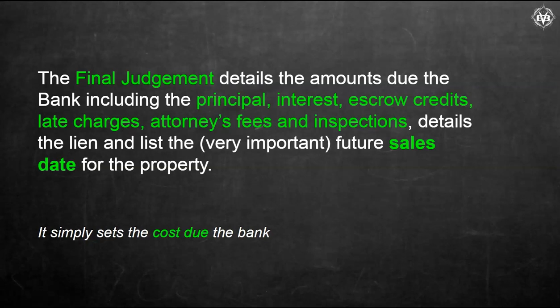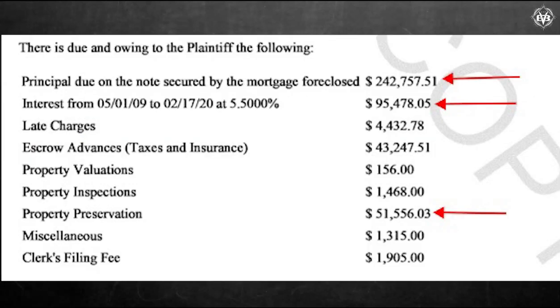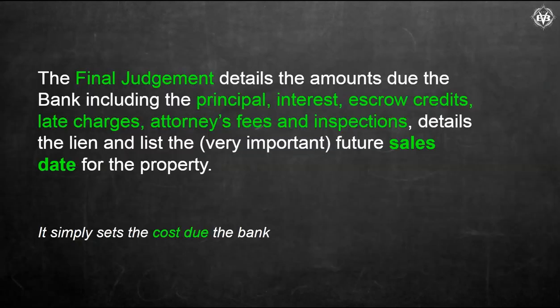The two biggest things that the final judgment is going to give you are the sales date of the property and what is actually owed and being sued for. It's not just the mortgage — there's a lot of other things that go on top of it. It basically just sets the total cost due to the bank.